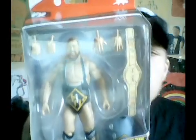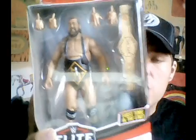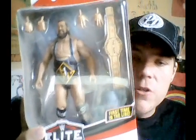Taking it out of the box — I got Elite 76: Otis and Tucker! Heavy Machinery, the tag team! This is pretty amazing — it's a SmackDown tag team champions set, they come with two belts. This is Tucker right here, first time in the line for Tucker.